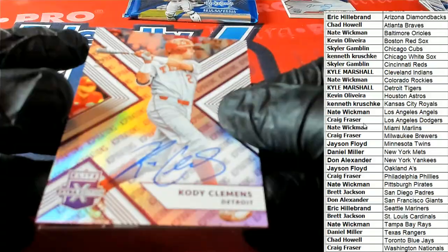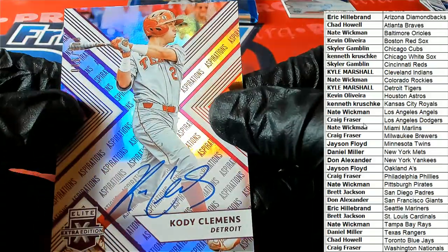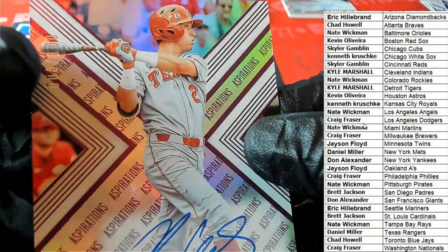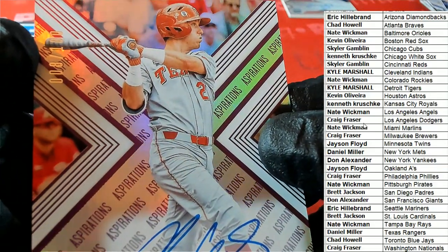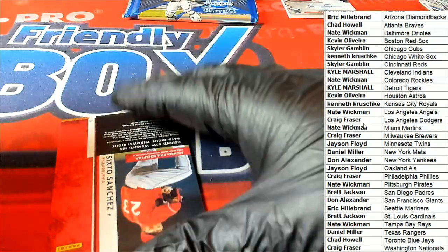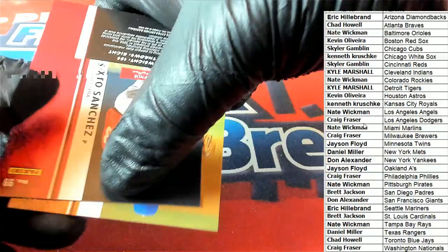So there is Cody Clemens for the Tigers — that's an odd card auto. Look at that, that's another nice hit out of here. This looks so good, 8 of 100. Tigers doing all right, right Kyle? Way to go.